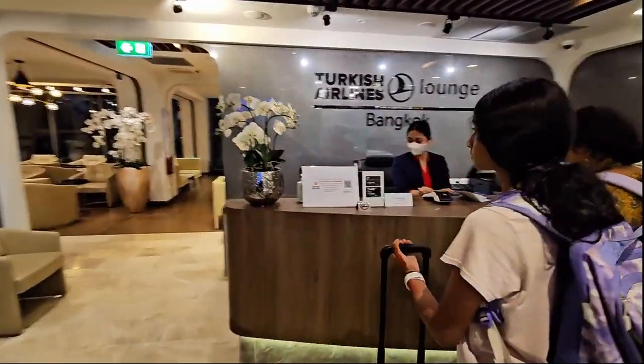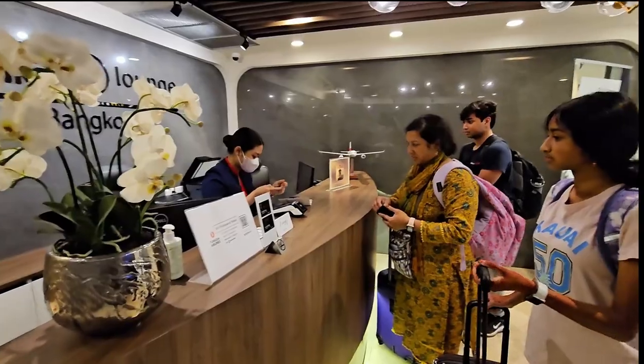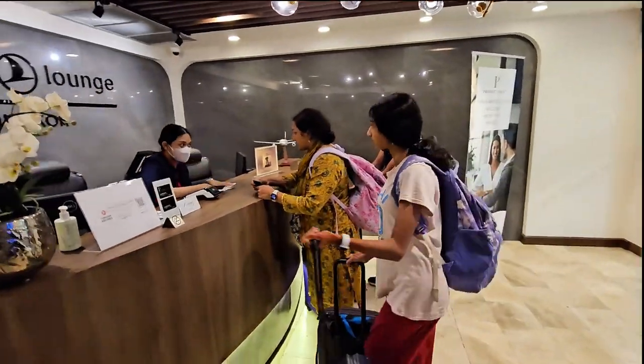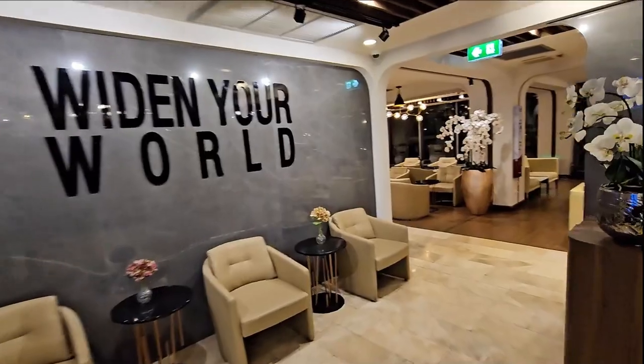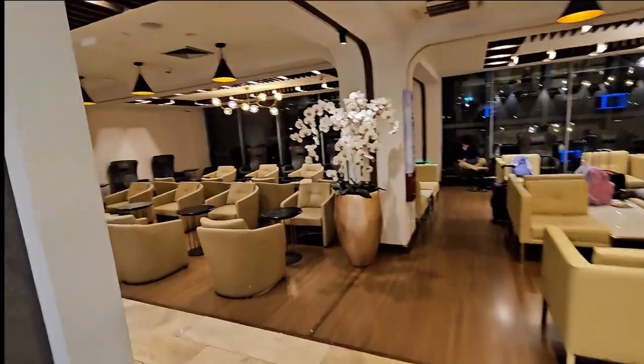This is the lounge for business class passengers. Arisha, Ranu, and Farhan are all here. This is a quick tour of the lounge — it's a really nice lounge.